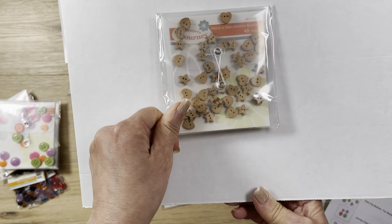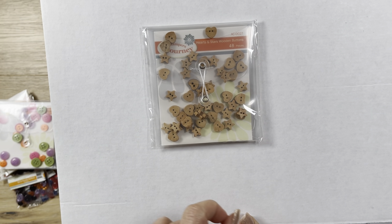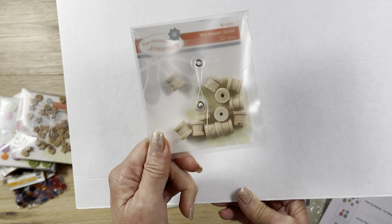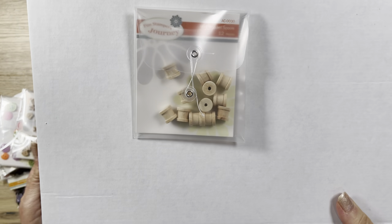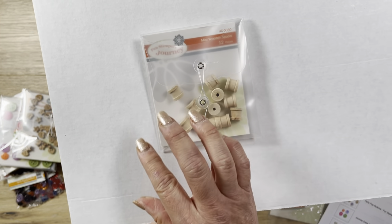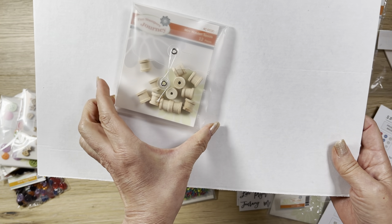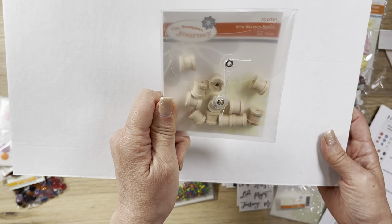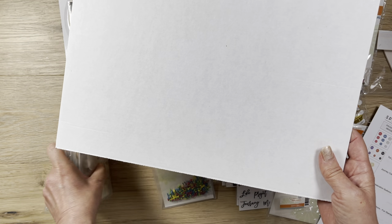Then I got these, which I really like - these are wooden buttons. You get 48 pieces. They're hearts and stars in different sizes and were $3.95 on sale for a dollar. I've also seen these mini wooden spools used on paper craft projects, like a little sewing machine. They can also be used as pull drawers. They're just a dollar and you get 12 spools, originally listed for $4.95.